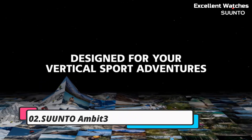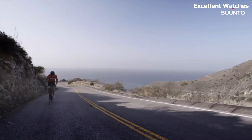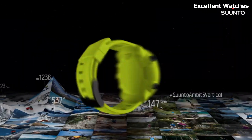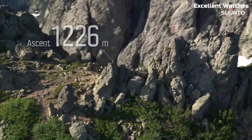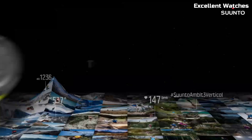Number 2: the Suunto Ambit 3. The Suunto Ambit 3 is a high-performance GPS watch designed for athletes and adventurers. Encased in a rugged build, it's ready to conquer challenging environments. Its standout feature is the advanced GPS and navigation system, which offers precise tracking and route planning.